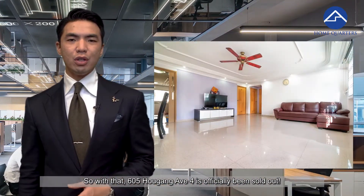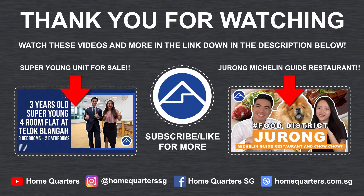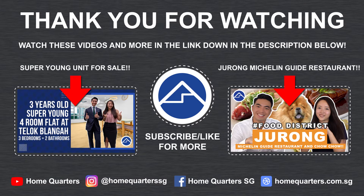So with that, 605 Ang Kang Avenue 4 is officially sold. Thank you for watching our video — do remember to check out our other videos; we have left the link in the description below.